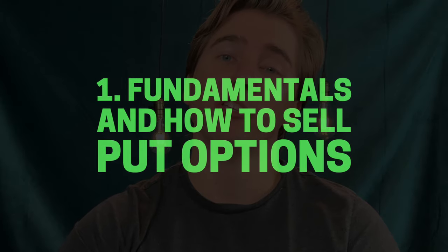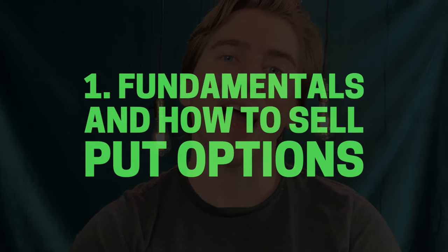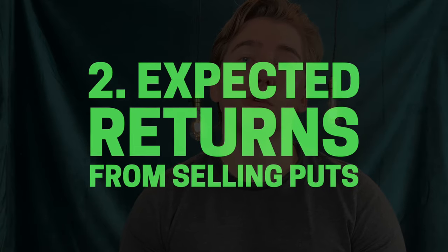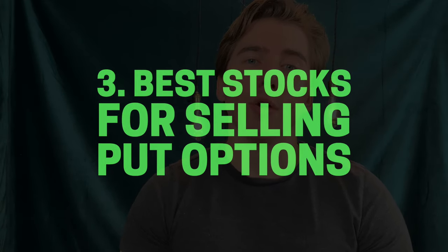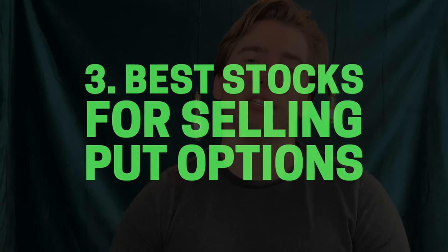Getting into the topic of selling put options, first we're going to talk about the strategy itself and how to actually sell a put. Then we're going to talk about the expected returns that you should see from the strategy. And finally, I'm going to give you the best stocks to sell put options on.